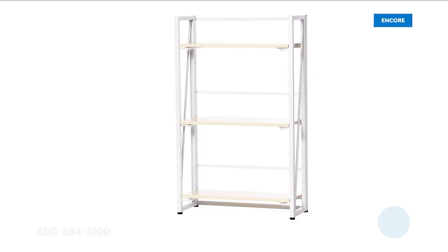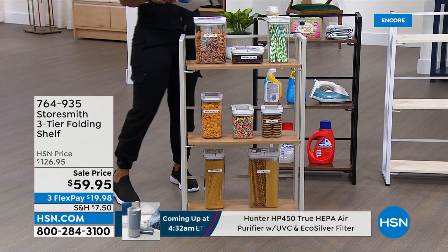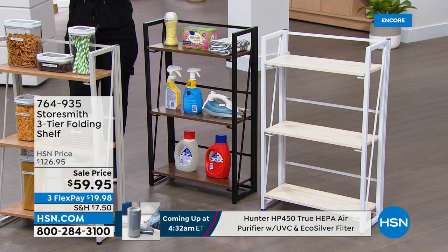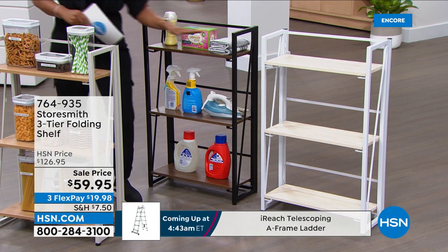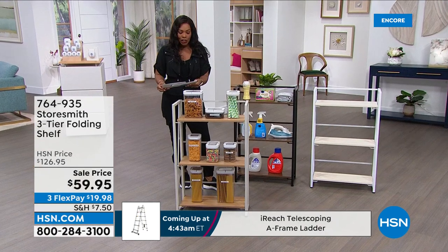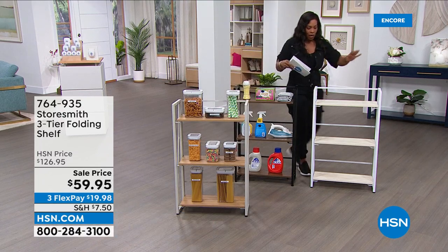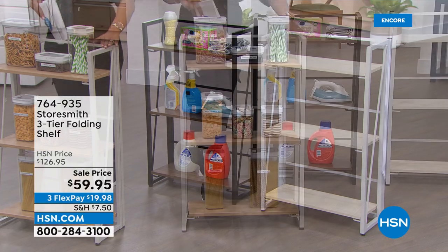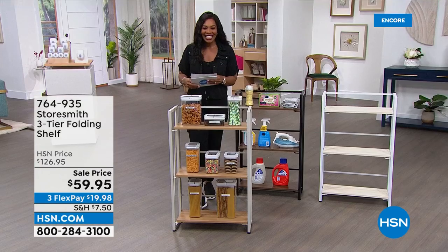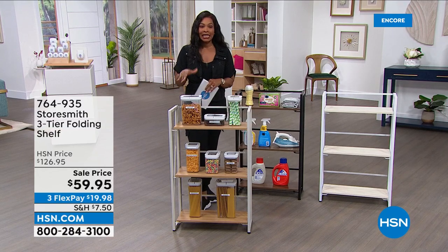Now we've got a way to give our home some organization — the Storesmith Three-Tier Folding Shelf. Notice it doesn't say folding kitchen shelf or folding laundry room shelf — it is the folding shelf. Put on it whatever you need to organize or store. For today only you have a fantastic price. We've got it in white, bronze, and taupe neutral. It's on five flex pay of $14.99, but that price is only good for today. At the end of the day the price will go up, so take advantage of that nearly 50% off savings.